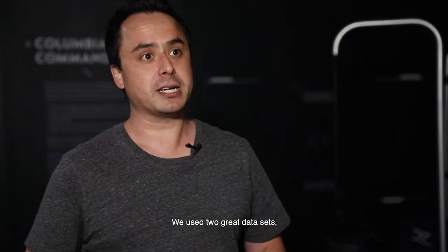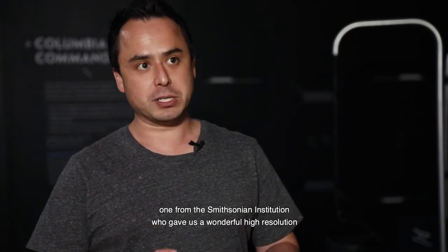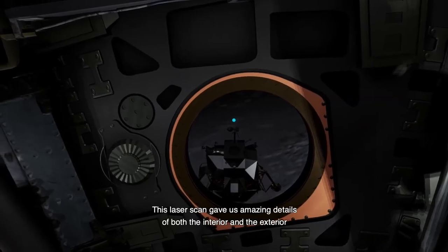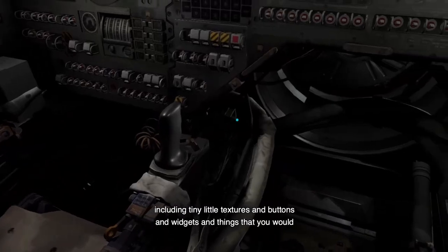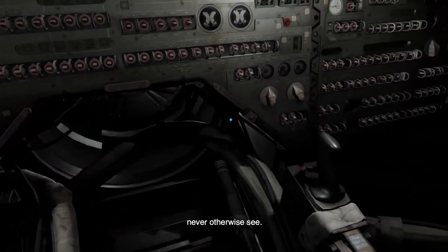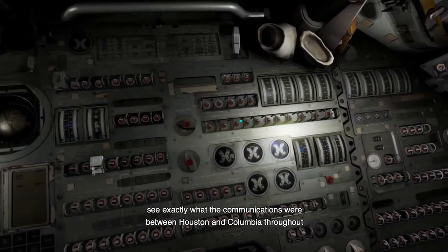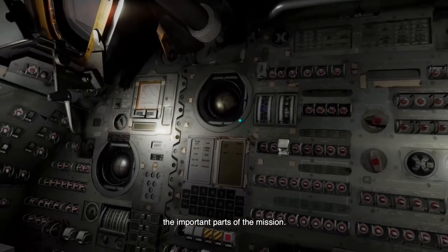We used two great data sets. One from the Smithsonian Institution, who gave us a wonderful high-resolution laser scan of the Columbia command module. This laser scan gave us amazing details of both the interior and the exterior of the module, including tiny little textures and buttons and widgets that you would never otherwise see. We also had the flight recordings from NASA, so we could see exactly what the communications were between Houston and Columbia throughout the important parts of the mission.